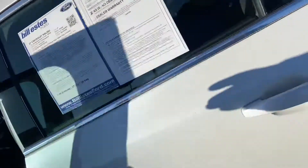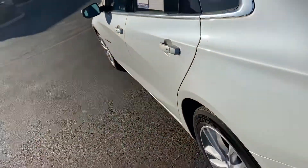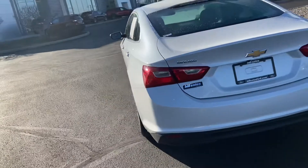Nice big touchscreen with backup monitor. Of course with the Malibu you've got plenty of space in the back and that trunk is huge as well.